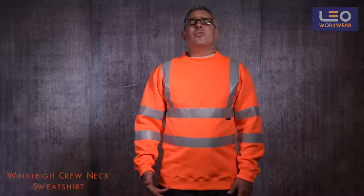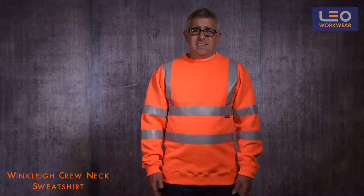Welcome to this Leo Workwear product demonstration. Today I'm wearing the Winkley crewneck sweatshirt. This garment is certified to ISO 20471 class 3. It's crafted from a fantastic diamond quilt fabric.